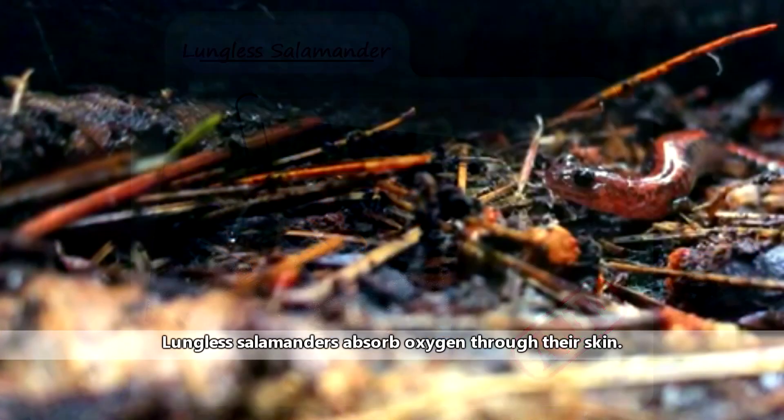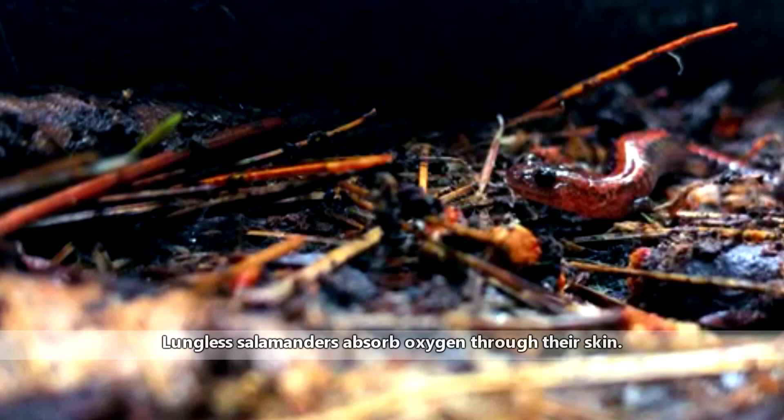These salamanders breathe through their skin and the mucous lining of their mouths. Lungless salamanders are the largest group of salamanders, making up more than half of the known salamander species.